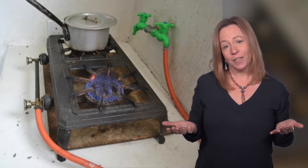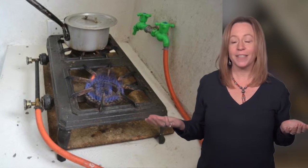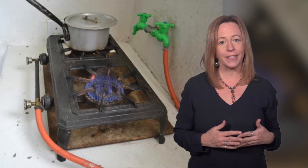What do you think is special about the flame on this cook stove? It's fueled by biogas from the anaerobic digestion of fecal sludge.